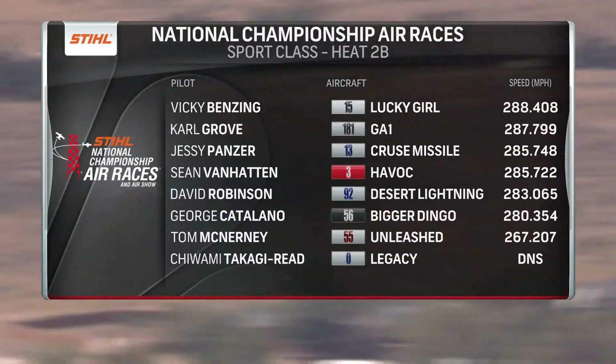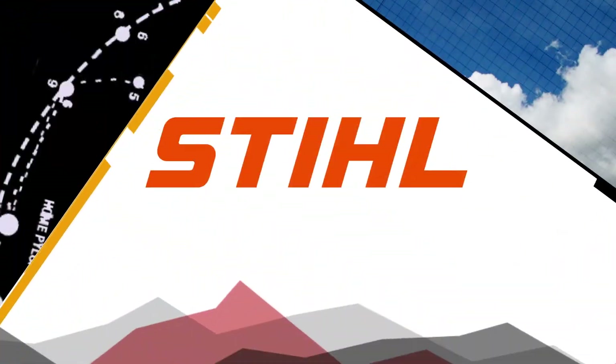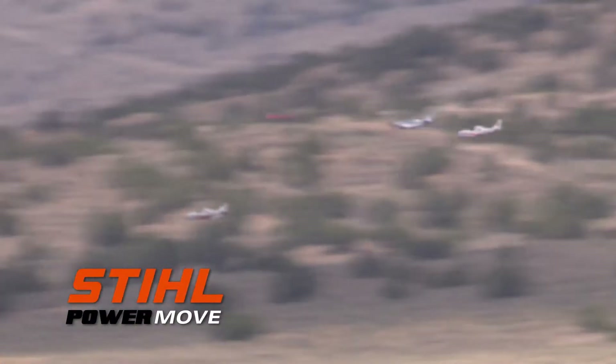What a great job by Vicki Benzing. Checkered flag — it looks like she's going to get it done. One of the great performances of this great week here in Reno — a performance worthy of being called the steel power move of the week.